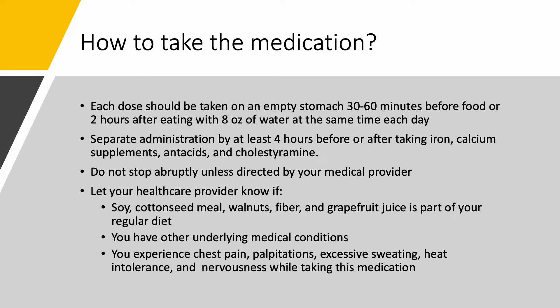In this slide, I will be showing you how to take your medication. It's important that you take the medication on an empty stomach 30 to 60 minutes before food. If you have eaten, then you should wait at least two hours after eating to take the medication and wait 30 to 60 minutes again before your next meal. Take this medication with a full 8-ounce glass of water at the same time each day.